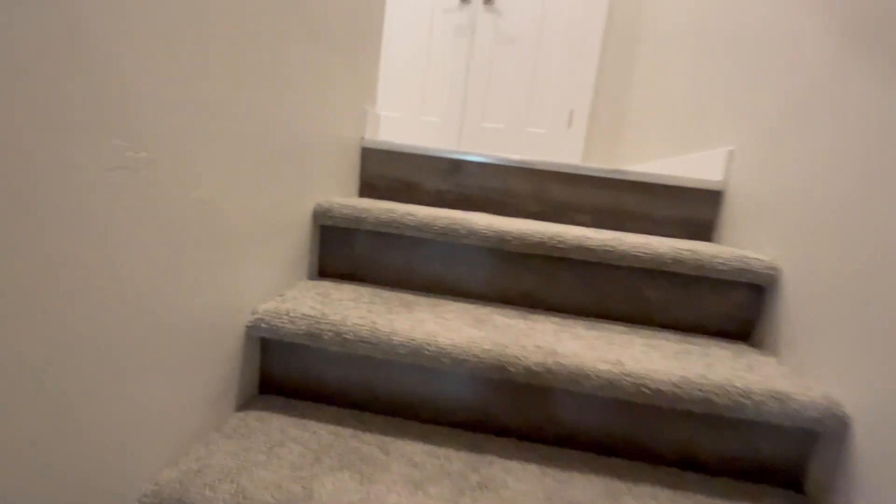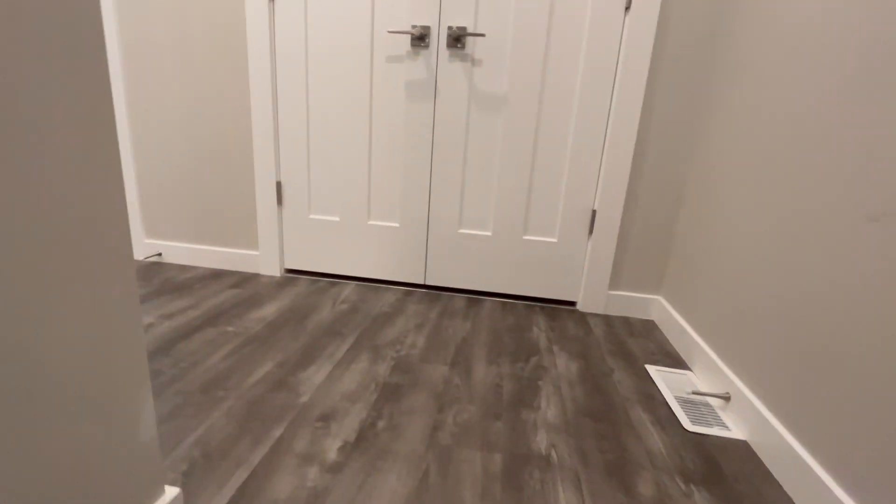Everything's forced air. It also has a gas water heater. That's the utility closet. In the hallway we have storage here.